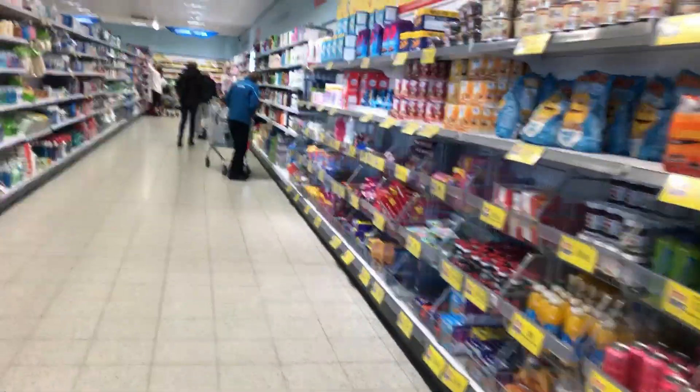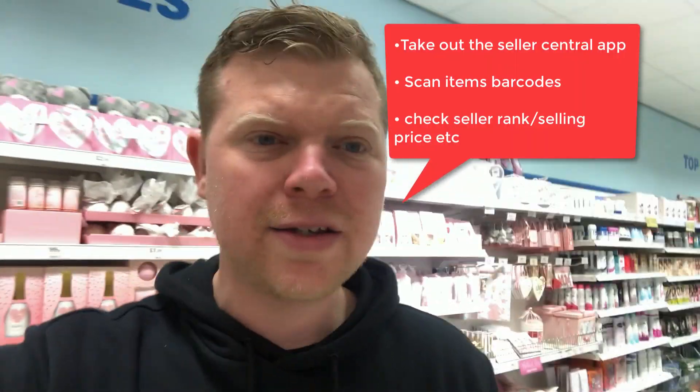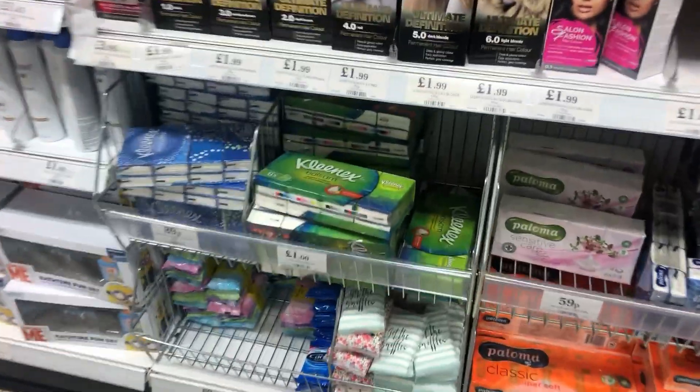We're about to go into the store. What we do is go around using the Seller Central scanner app to find products that might fit the bill for our Amazon store. You take out your app, scan the items, and check to see if they match what you need - check the seller's rank, just like you would if you're doing online arbitrage or anything like that.